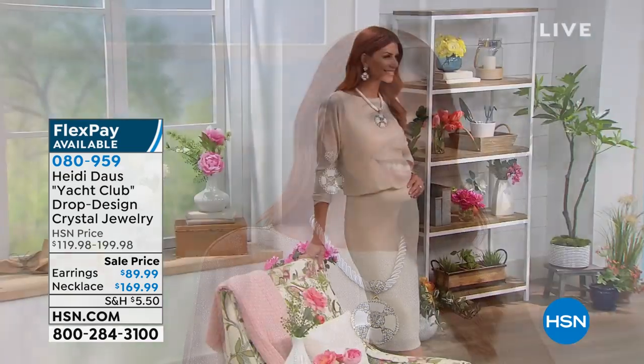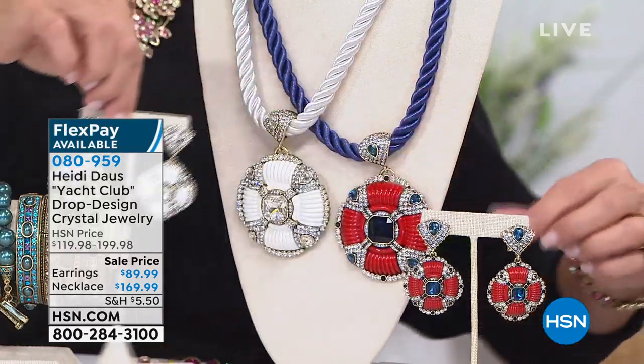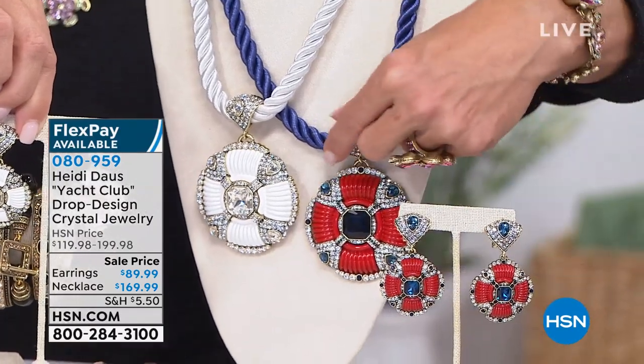And there it is in that beautiful white. Then there's the fabulous blue — look at the earrings! Look at that blue. If you want full-on nautical, Memorial Day, 4th of July kind of look — gorgeous. That is so ritzy.